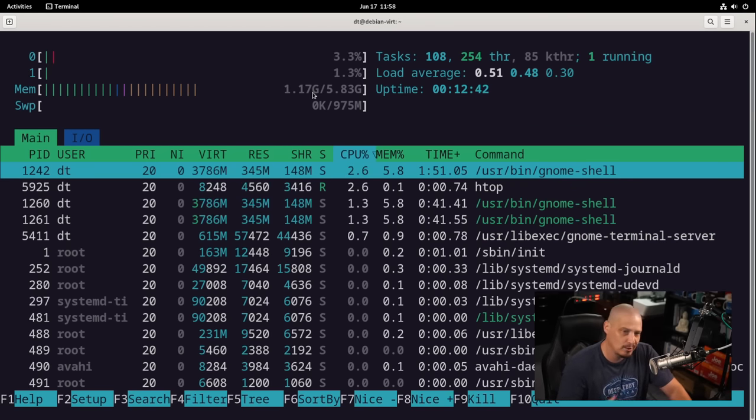Running 'apt list --installed' piped into 'wc -l' gives me a line count of 1,597 packages installed via apt. Running 'uname -r' shows kernel version 6.1.0 — that's an LTS kernel. I'm running 6.1.34 on my Arch-based host machine, so very similar. For audio I believe they're using PipeWire — I can verify with 'whereis pipewire', which gives me the location of the pipewire binary and man page, confirming it is installed.